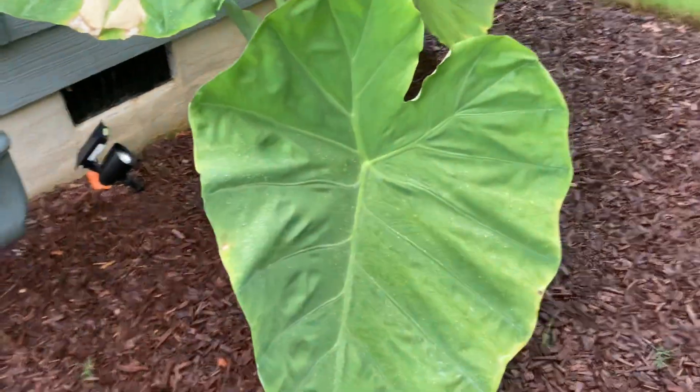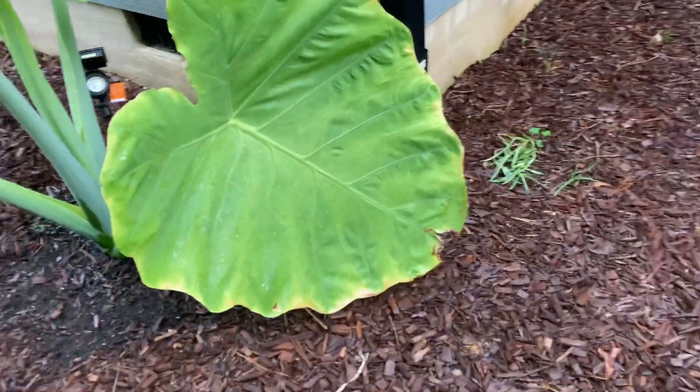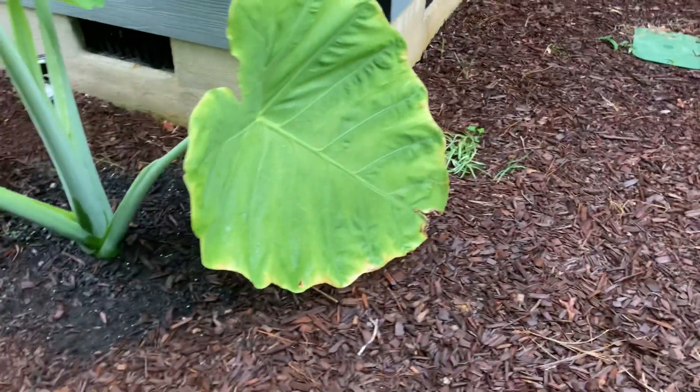These are the last couple of small ones that have been hanging on — there's one there, and then there's one there. This one's kind of looking a little more shabby; maybe I'll cut it off next week.